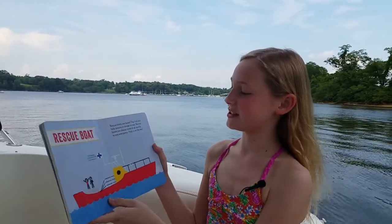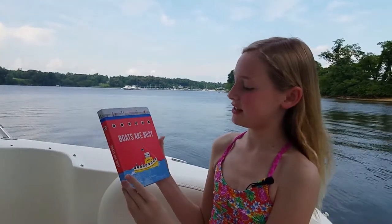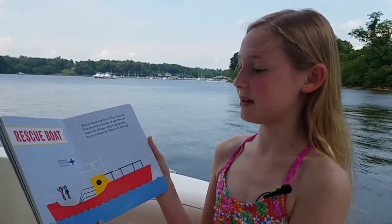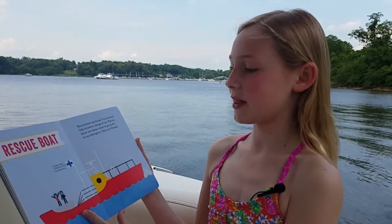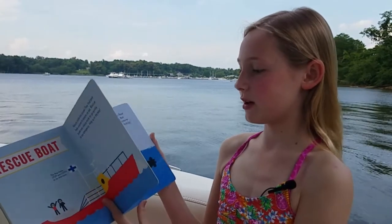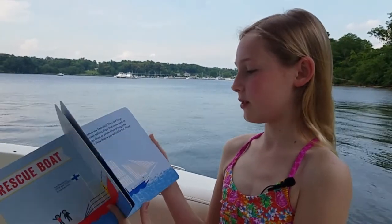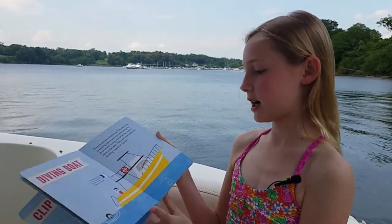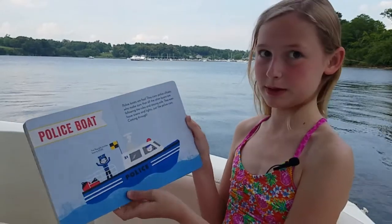I like the illustrations that this author did, and my favorite boats that they put on were the rescue boat, the clipper, the diving boat, and the police boat.